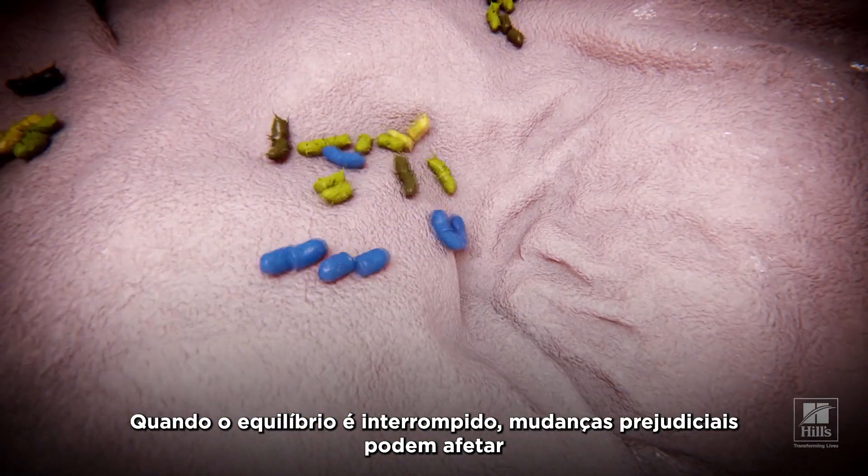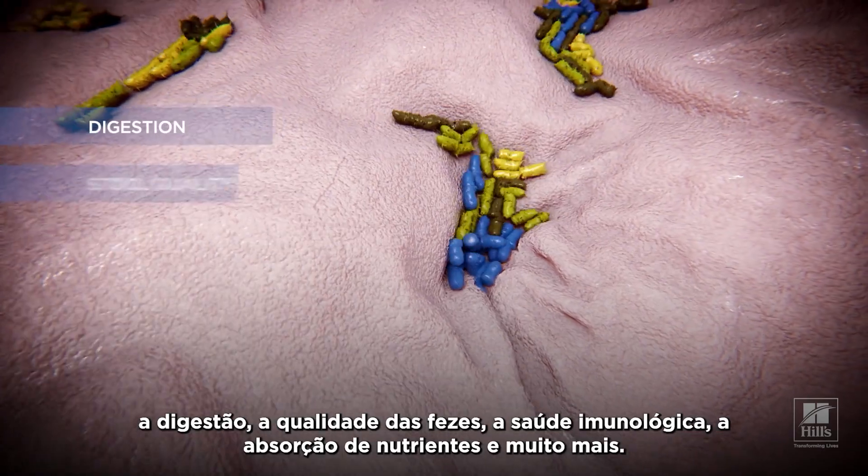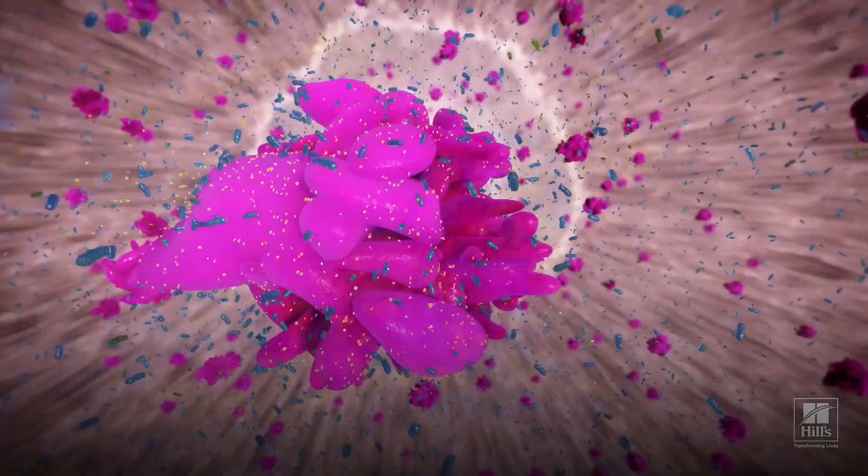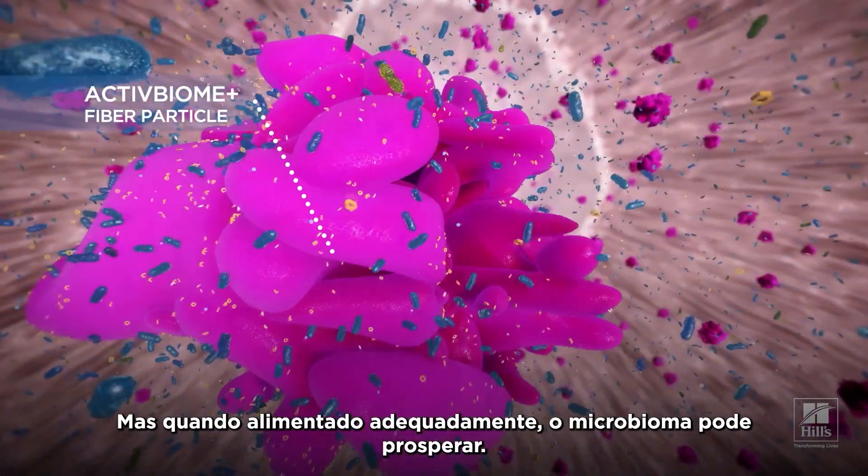When the balance is disrupted, harmful changes may affect digestion, stool quality, immune health, nutrient absorption, and more. But when nourished properly, the microbiome can thrive.